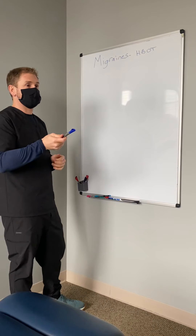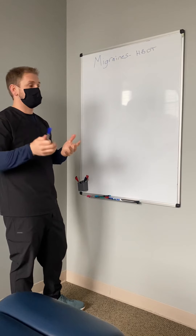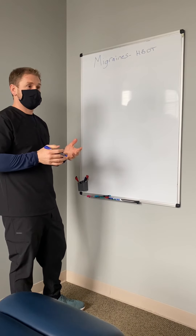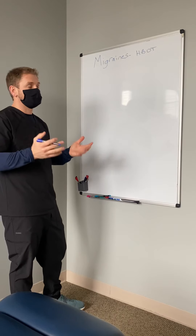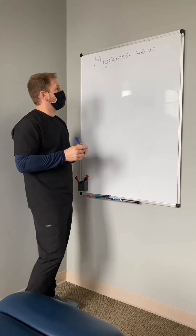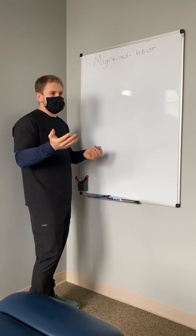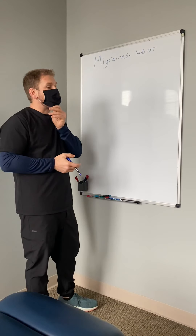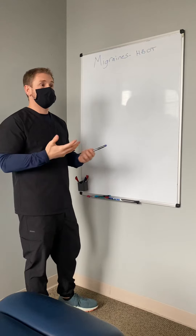We were talking just a bit ago and I wanted to share with some other people about how hyperbaric oxygen therapy can help your migraines. A lot of people don't know what hyperbaric is. We have five chambers in our clinic and we treat a lot of patients with it, but most people don't know much about it until we explain it to them.